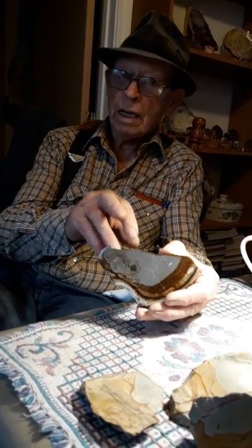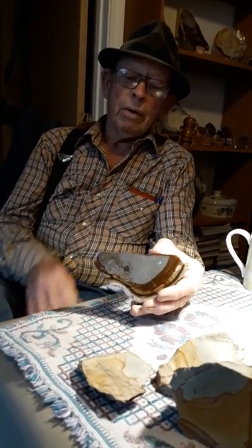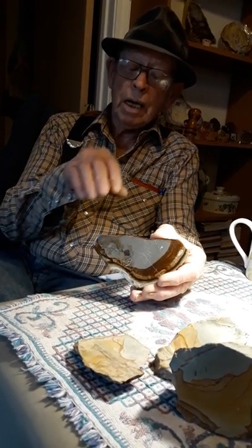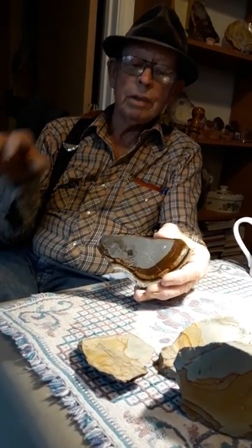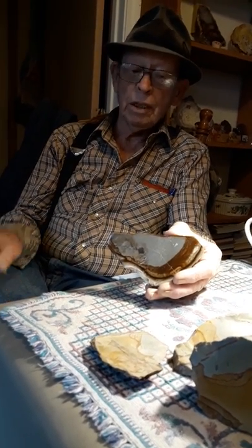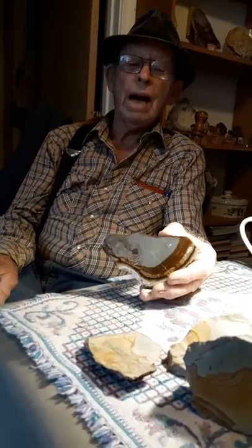Blue Mountain is not this kind of stuff — agreed. Anyway, I don't know exactly which mine this one came out of, but it absolutely comes from the McDermott area. And it's not Wild Horse — absolutely not.